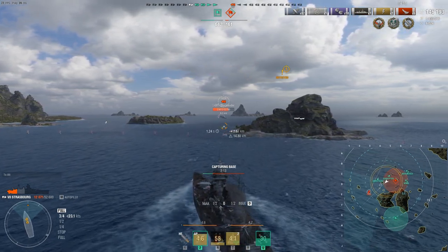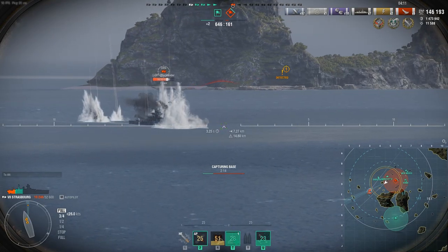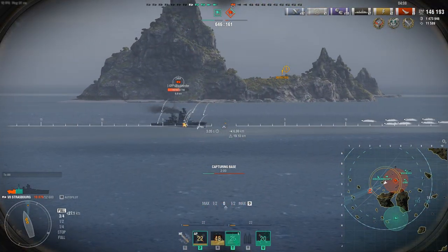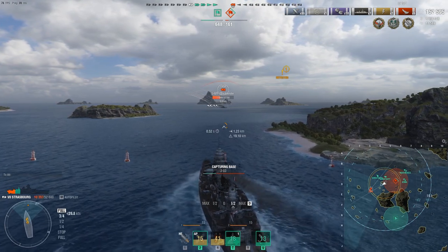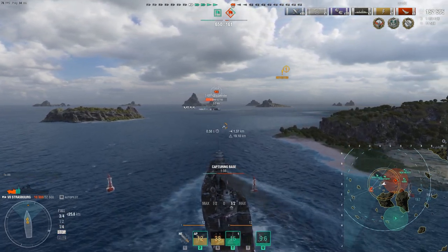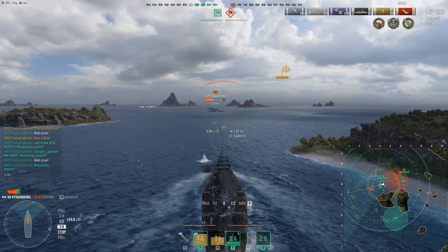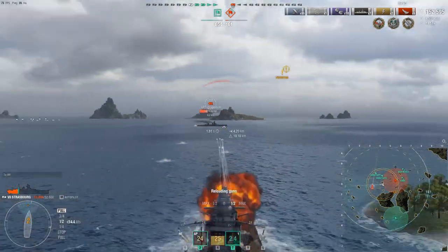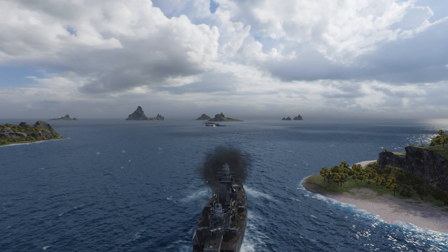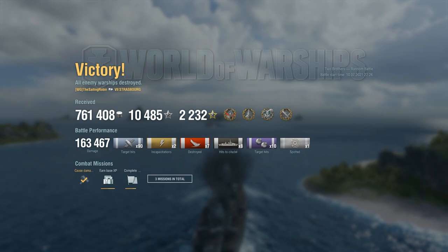I don't really know the Zara's armor. With Strasbourg's guns I think we should be able to overmatch her and get at least full pens if she's angled like that. 6k HP — I'll take it. She may have torpedoes in the water, let's just slow down. And she had torpedoes in the water — one of them was definitely going to hit me there. Okay, damn.